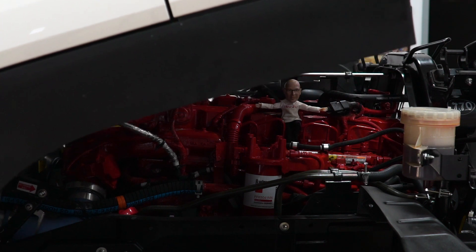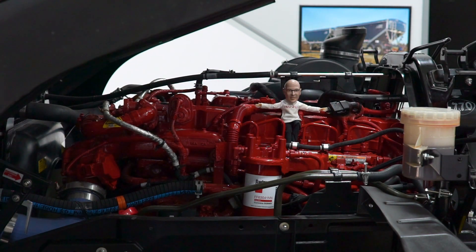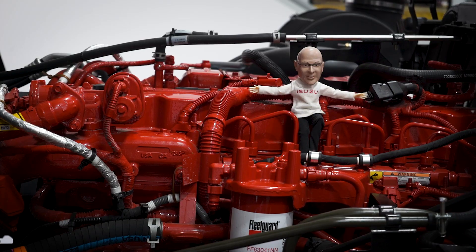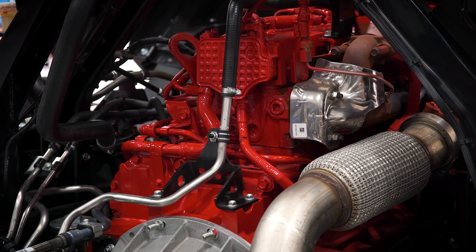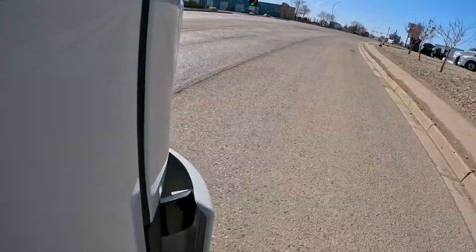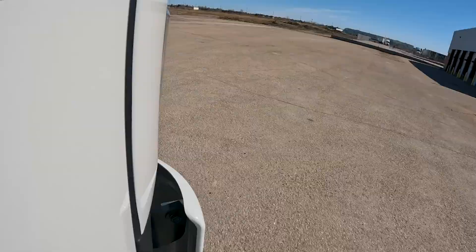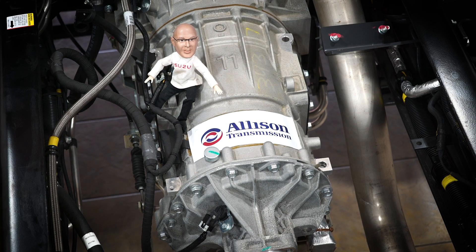Isuzu and Cummins have worked together to offer the B6.7 Cummins turbocharged intercooled six-cylinder engine. This famous Apex red Cummins engine produces a hefty 260 horsepower and 660 foot-pounds of torque. Putting all this big power to the rear wheels is an Allison six-speed double overdrive transmission.